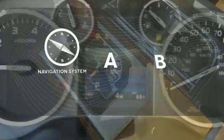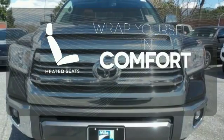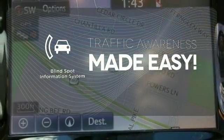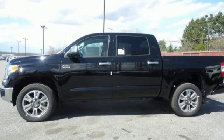Feel confident getting from point A to point B with the navigation system. Warn off the chills with the heated seats. The blind spot indicator helps you maneuver through traffic. The Tundra serves you all day and all weekend. Come and take this rugged truck for a test drive.